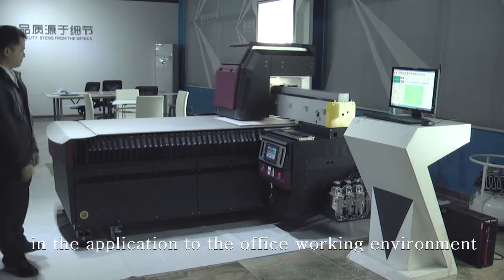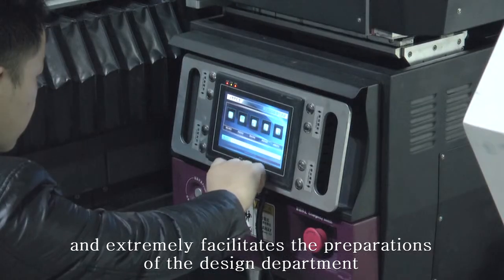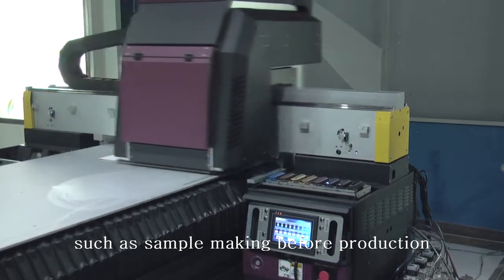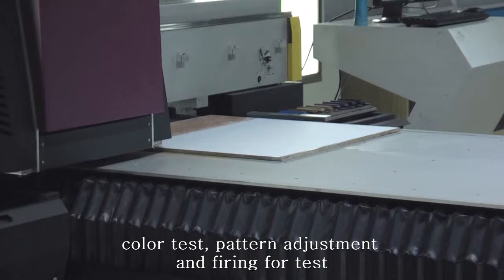It is easily handled in application to the office working environment and extremely facilitates the preparations of ceramic enterprises, such as simple making before production, color test, pattern adjustment, and firing test.